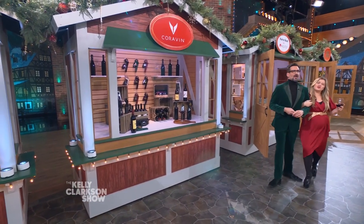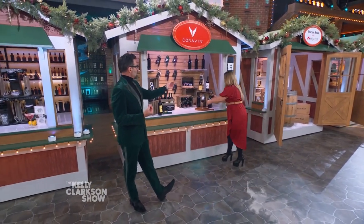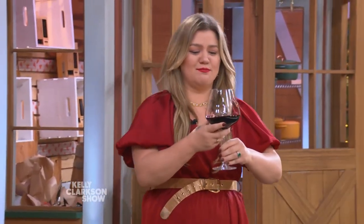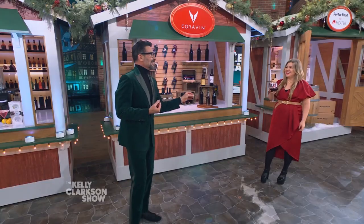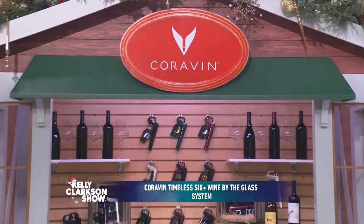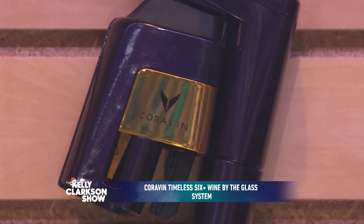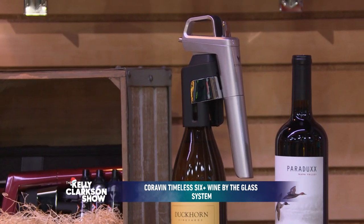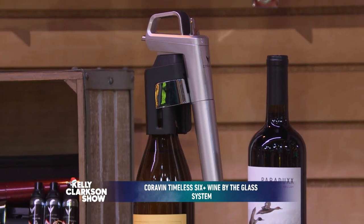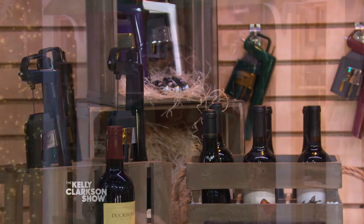We're strolling — casually. That's what you call a segue from one wine to another. I love this glass — it's like a vat. This is the perfect gift for the wine lover in your life. This is the Corvin Timeless 6 Plus Wine by the Glass System, which allows you to pour a single glass of wine without removing the cork, so the rest stays fresh for weeks, months, or even a year. If you want just one glass of wine, or if you like one type of wine and your partner prefers something different, you can drink what you want without wasting any wine. And the best part — it comes in an assortment of colors, making it a great gift for any home bar.